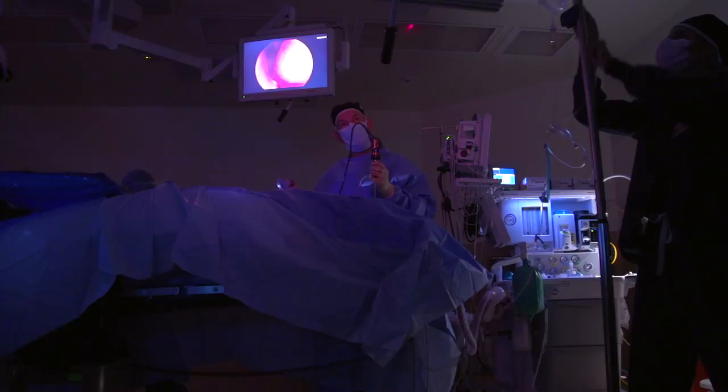Patients often ask if they'll have any bruising after surgery, but really no one can tell that you had surgery after a balloon procedure. There's no bruising and there's no swelling.